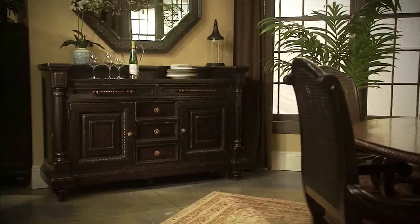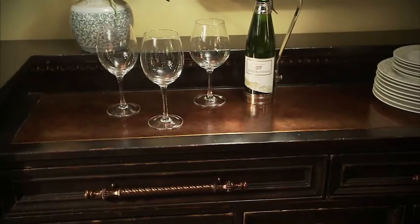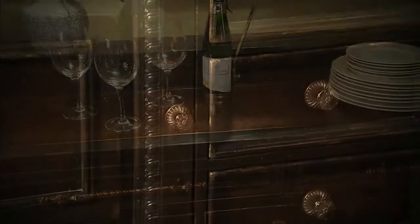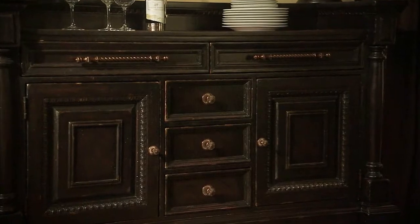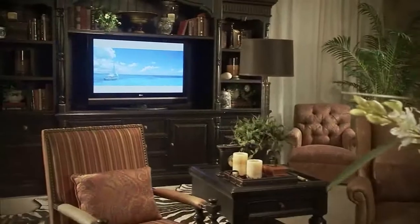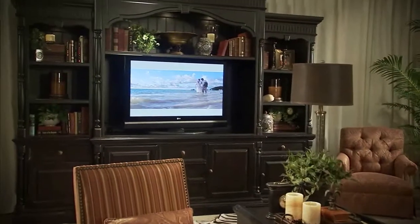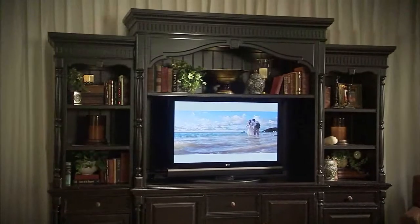Unique design details are highlighted in signature items like the Maldive Buffet, including an inset serving top of hammered burnished copper, classic egg and dart moldings, raised door panels, and custom hardware. The majestic Grenadier entertainment wall spans a full 140 inches, with its three distinctive sections, providing ample storage and space for the largest of today's home theatre electronics.